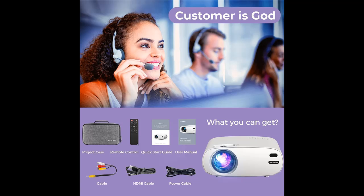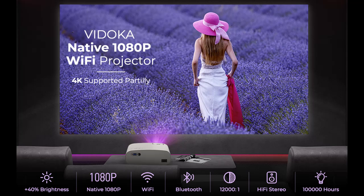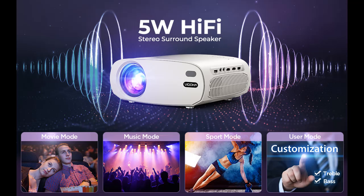Wi-Fi Wireless Screen Mirroring Technology: the portable wireless 1080p projector adapts the latest Wi-Fi smartphone synchronized screen technology, and can easily connect your iOS or Android device via Wi-Fi with a one-time Wi-Fi connection.